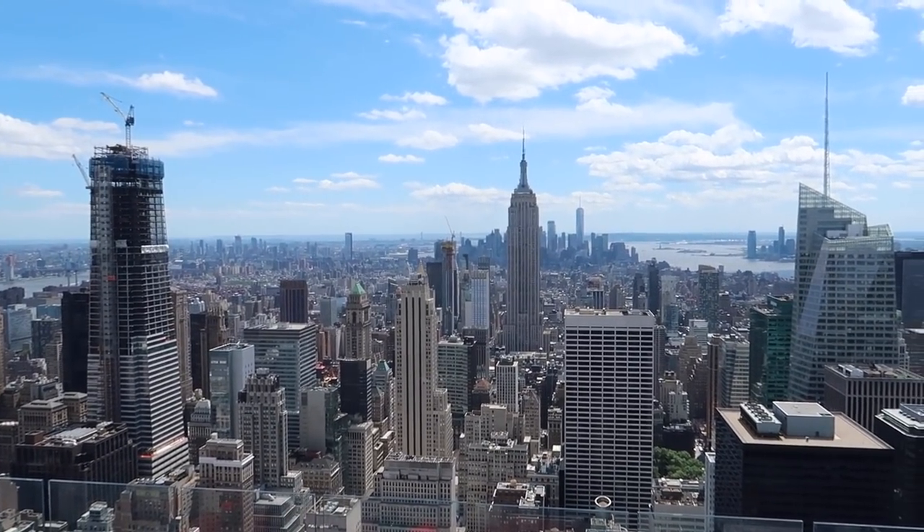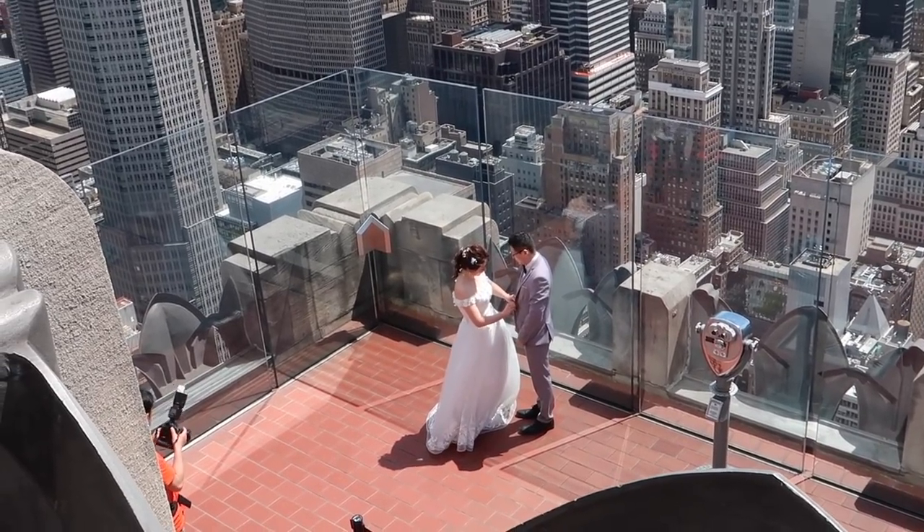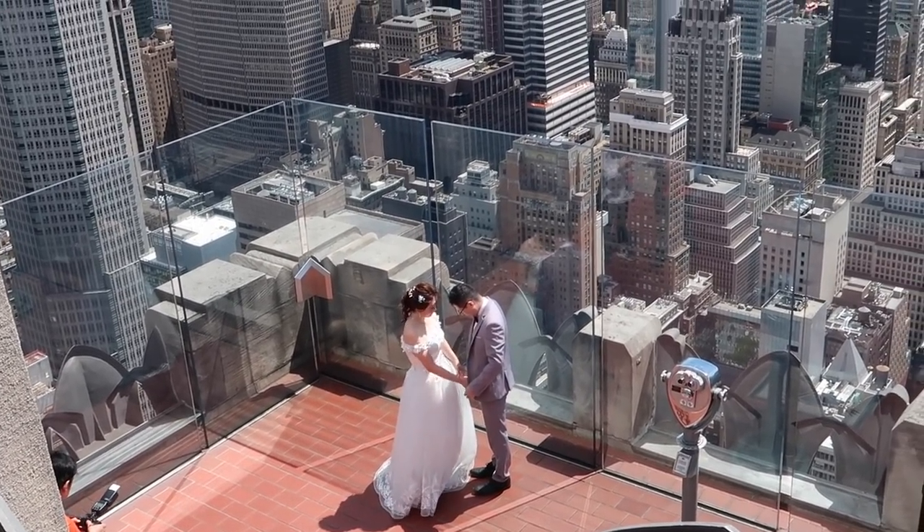Alright I think that's going to do it for us. Look at this — wedding photos at the top of the rock. Can't beat that.